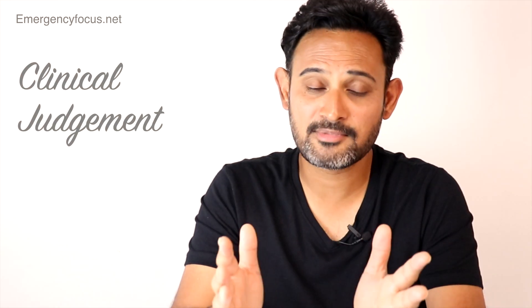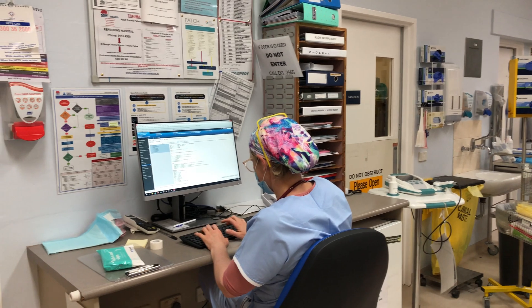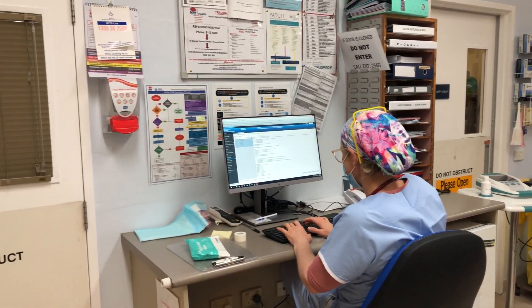Number two: better clinical judgment. I remember a registrar who used to train with me — she had an extremely good way of patient documentation. At the end of every patient note, she would form almost a table: 'I think this patient has got acute pulmonary edema because of X, Y, and Z. I don't think this patient has a lower respiratory tract infection because of 1, 2, and 3. And I think this patient needs management steps 1, 2, and 3 to stabilize this condition.'